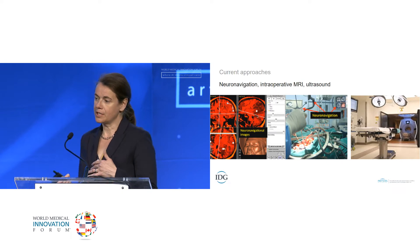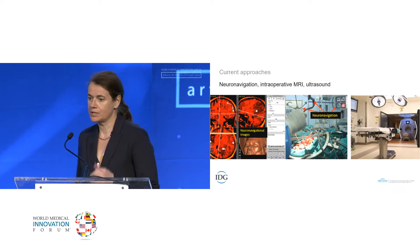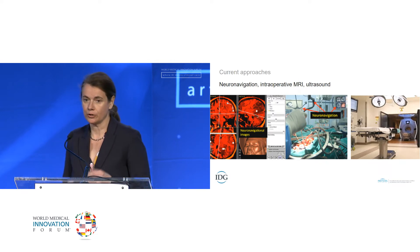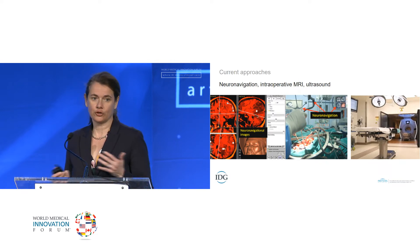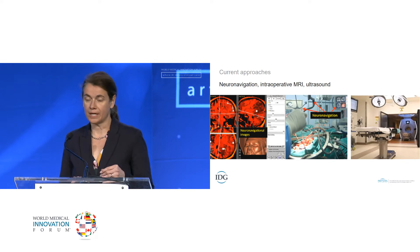Another technology, intraoperative MRI, which was also developed at the Brigham, was developed to provide an accurate intraoperative picture of the tumor in exquisite detail. But this technology is not real-time — it requires complete stoppage of the surgery and approximately one hour to obtain the images. In addition, this technology is very expensive and resource-intensive, so it is limited in the number of patients who can benefit.